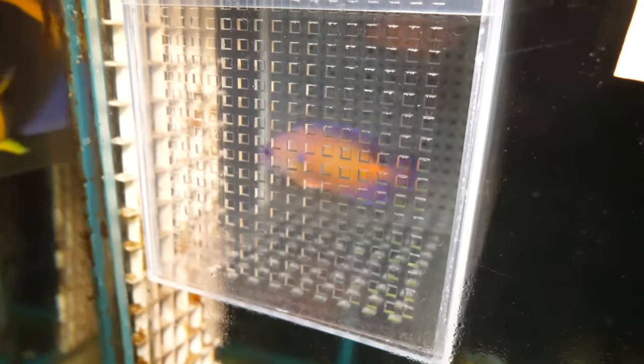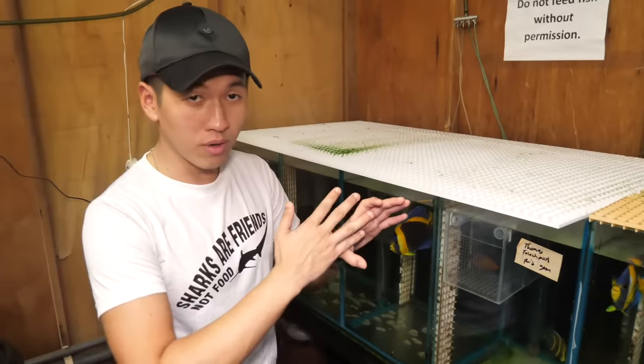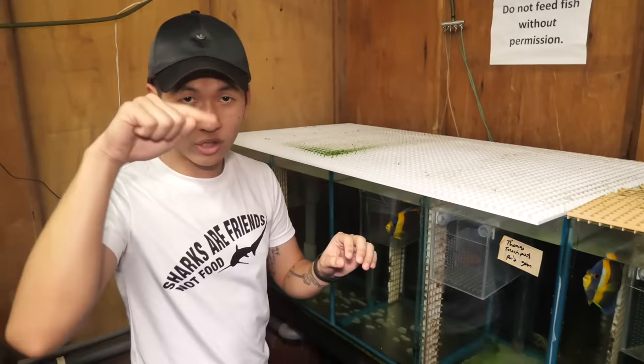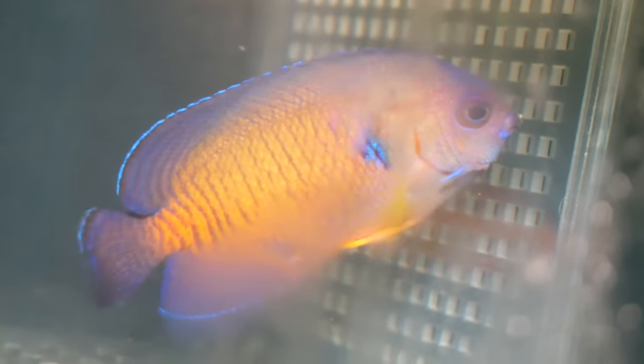What is this guy? So this is a bit special. The difference between this coral beauty and a normal coral beauty is that throughout the whole body, they actually have this tiger stripe all the way. If you see right at its tail, it's a bit more bluish compared to a normal coral beauty, and the striping goes all the way down to the dorsal fin.